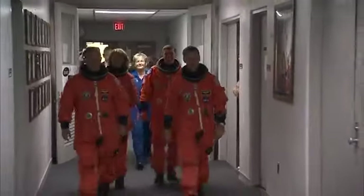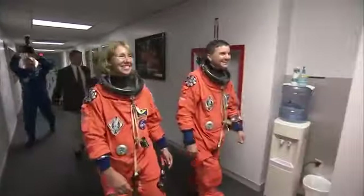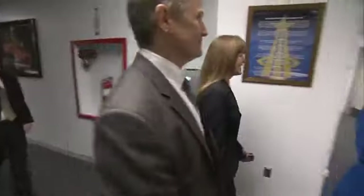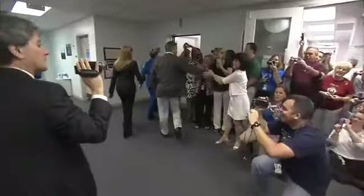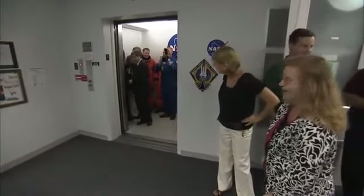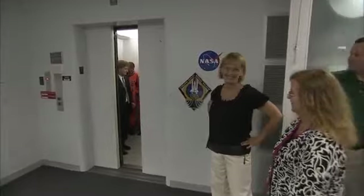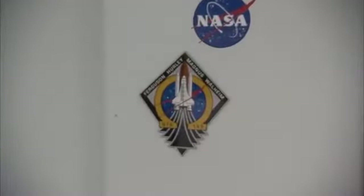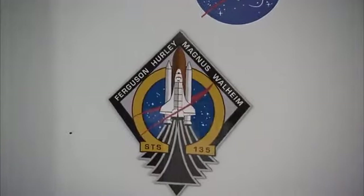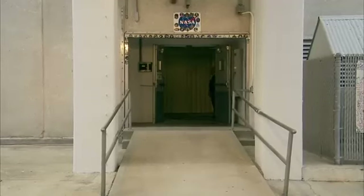And here they come, heading down the elevator where they'll be greeted by employees from Kennedy Space Center and members of the news media. This is the same elevator that's been used by the astronauts ever since Apollo.